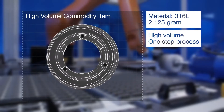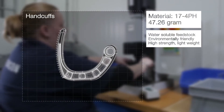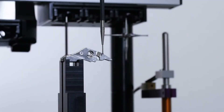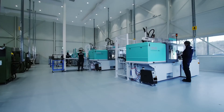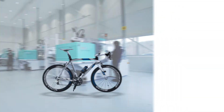Our products range from high volume commodity items, to handcuffs, to complex medical equipment, monitored through our certified quality management systems. Years of R&D into environmentally friendly feedstock composition and design for MIM make Demcon a mature leader in metal injection molding. Safety and environmental consciousness play a central role in running our MIM process.